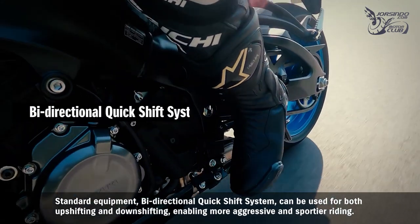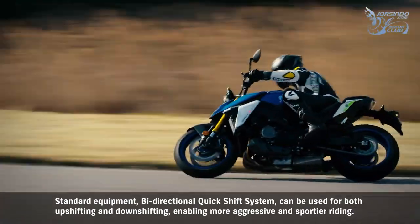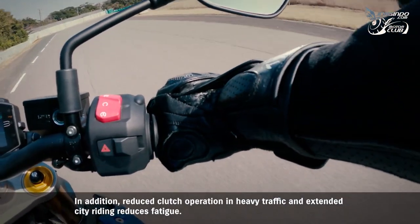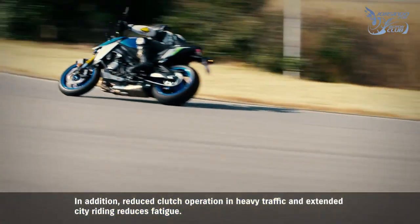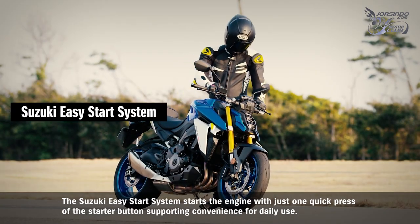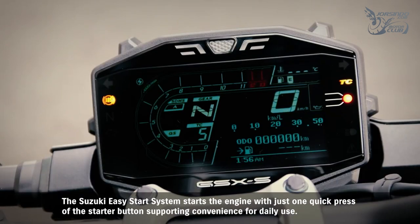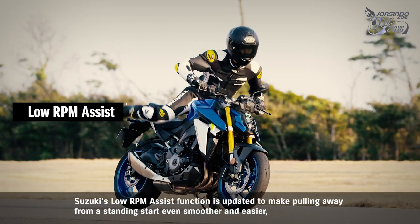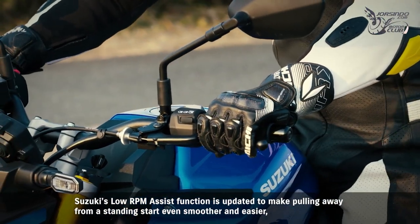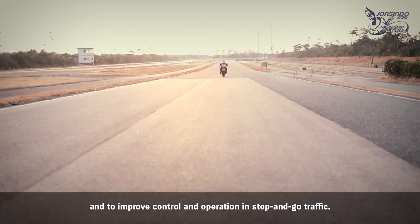The standard equipment bi-directional quick shift system can be used for both upshifting and downshifting, enabling more aggressive and sportier riding. Reduced clutch operation in heavy traffic and extended city riding reduces fatigue. The Suzuki Easy Start system starts the engine with just one quick press of the starter button. Suzuki's low RPM assist function is updated to make pulling away from a standing start even smoother and easier, and to improve control in stop-and-go traffic.